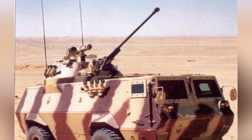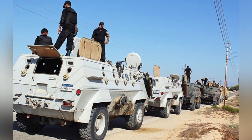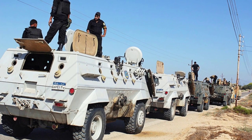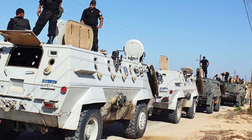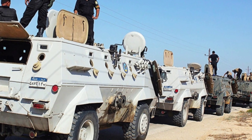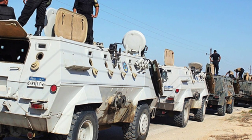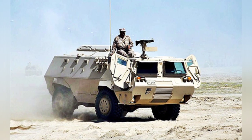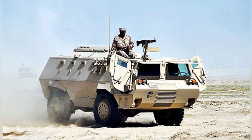The FAHD 240 personnel carrier is usually equipped with three 7.62mm PK machine guns, each with 1,500 rounds of ammunition. It can also be equipped with other models of machine guns or a small single-person turret mounted on the rear of the vehicle, with the main weapon being a 20mm autocannon and four smoke grenade launchers on each side of the vehicle.